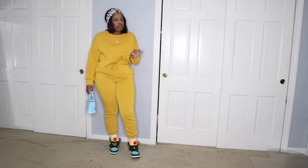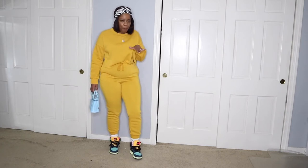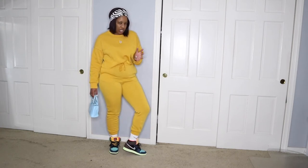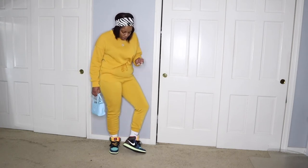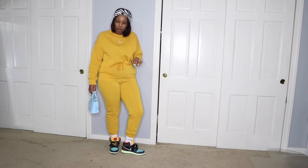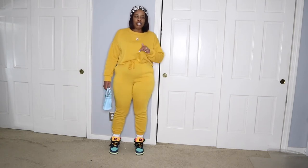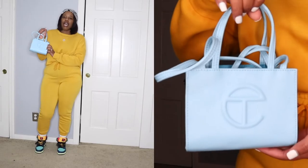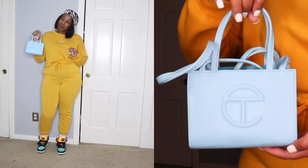I just have on my Jordan Ones. I love the color combos — I love how bright and springy they are, but you can definitely wear these in the fall and winter months too because of the browns, blacks, and dark blues. These are like versatile, all-year-round sneakers. Then I just have my baby blue Telfar handbag.